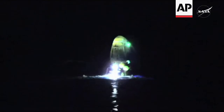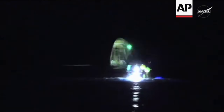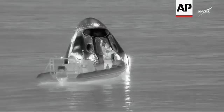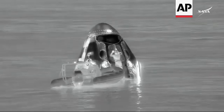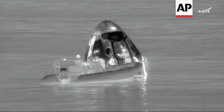Dragon successfully re-entered the Earth's atmosphere, followed by deployment of its parachutes to slow the spacecraft down, with straps and harnesses around the Dragon capsule. We also heard confirmation that the words used were 'unfired ordnance.'